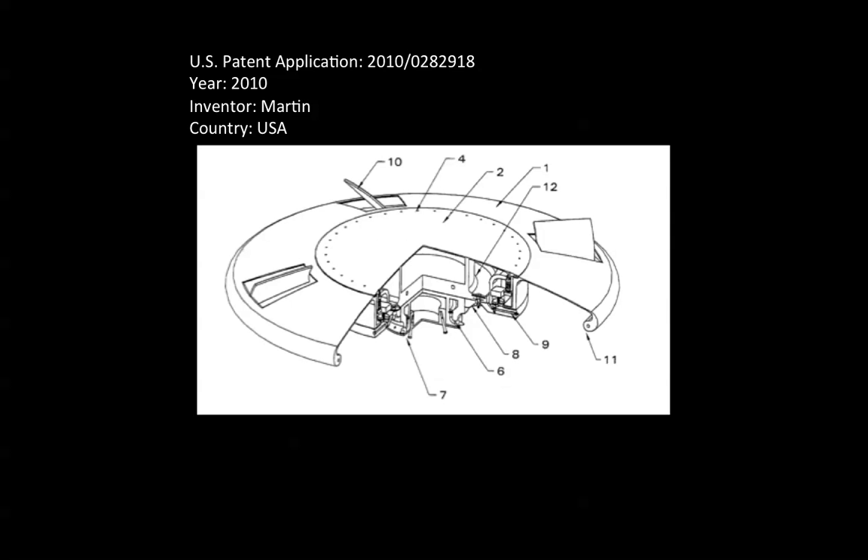U.S. Patent Application 2010-0282918, year 2010. Inventor Martin from Kentucky, USA.